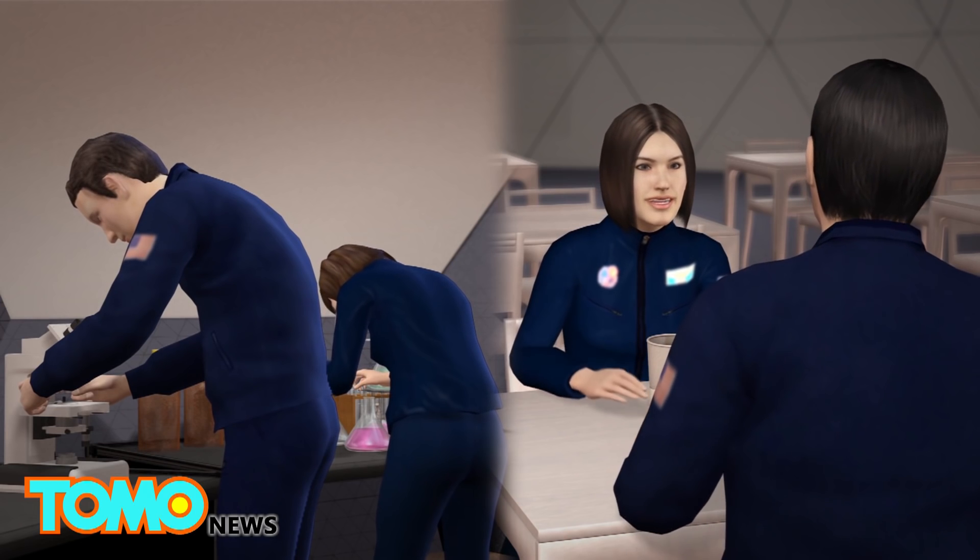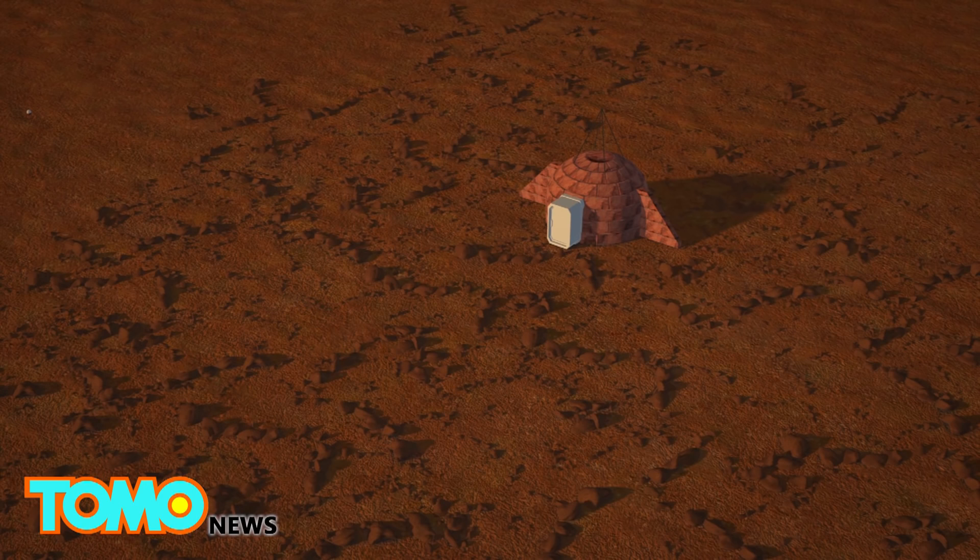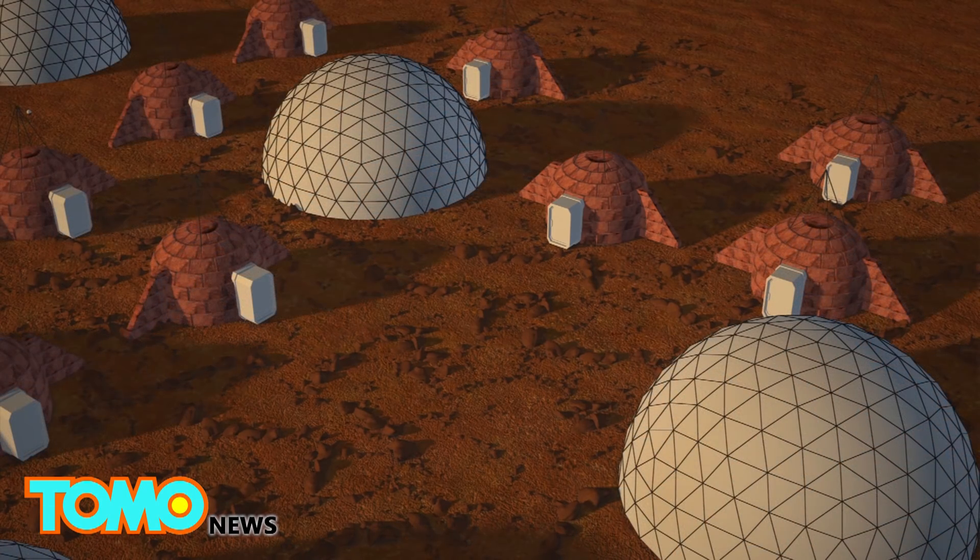An underground area would contain facilities such as a dining hall and laboratory. The colony would expand module by module until it forms a city, termed Olympus Town.